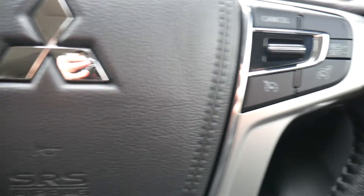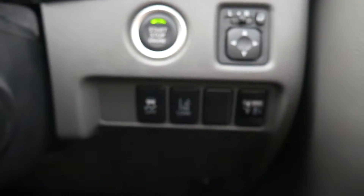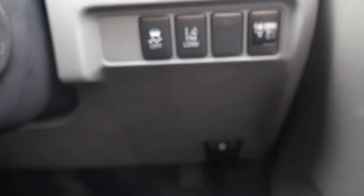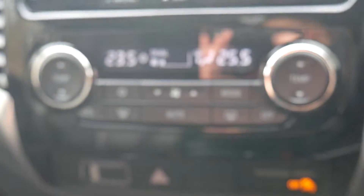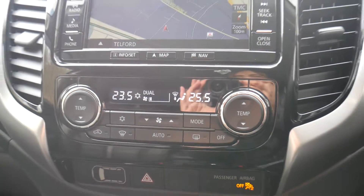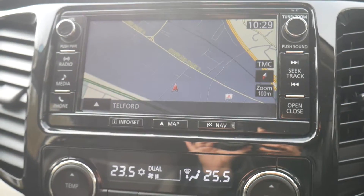We also get voice recognition with phone connection, speed limiter with cruise control. As mentioned, there is keyless entry and keyless start. You've also got lane departure warning, so it will alert you if you unintentionally drift out of lane. On this model we get dual-zone climate control, so you can set the temperature on the passenger side different to the driver's side, and also built-in satellite navigation.